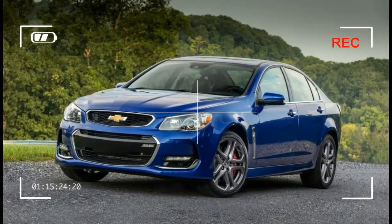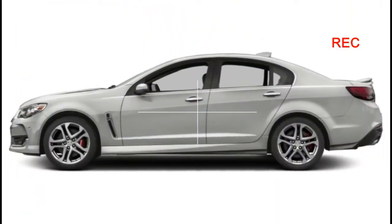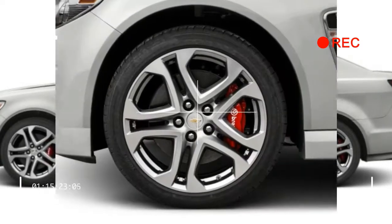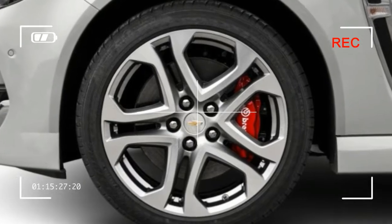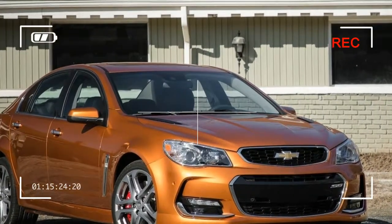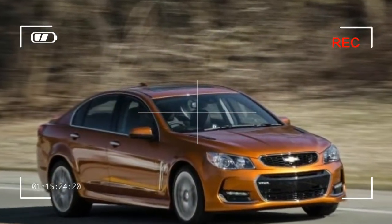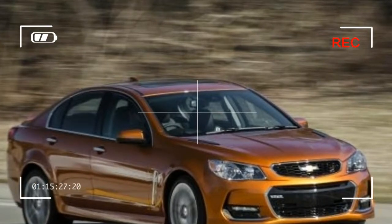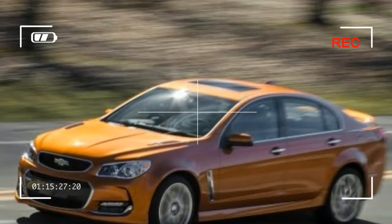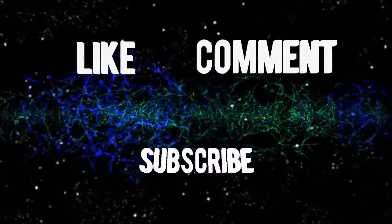If we had the chance to order our own, we'd go with Basic Black.